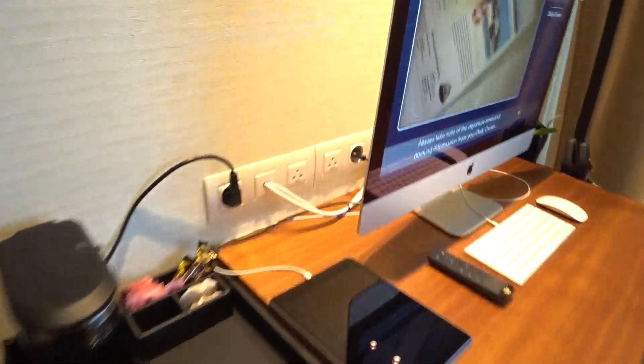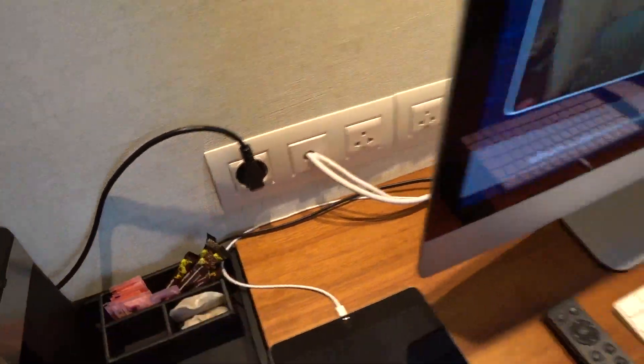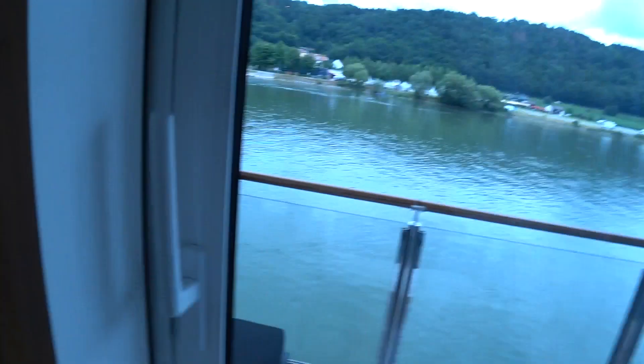They do have the North American US plugs here, and they have the international plugs as well. If you need more, they'll give you adapters for it. Let's have a look out on the balcony.